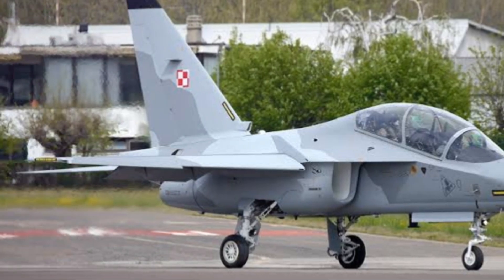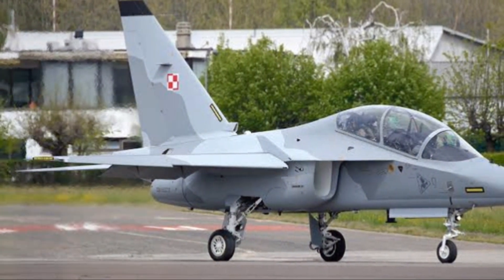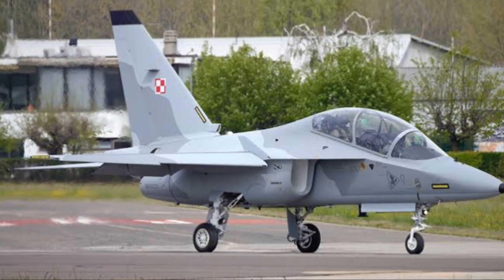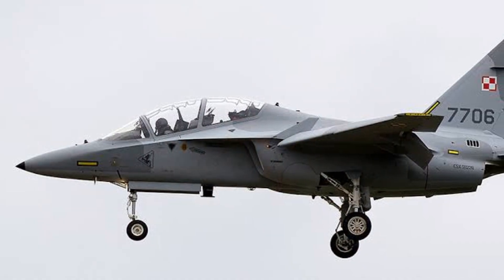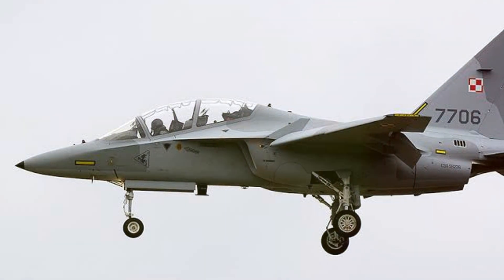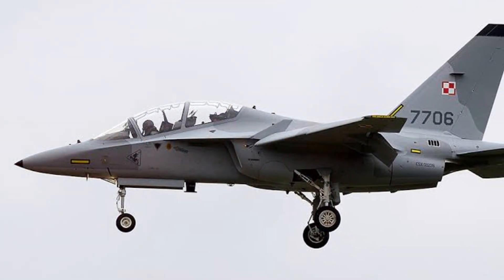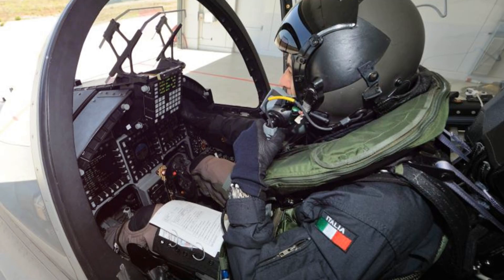But what's a fighter jet without speed and manoeuvrability? The M346 excels in both. It's powered by twin Honeywell F124 engines, allowing it to reach a top speed of over 650 miles per hour. The jet's sleek design and powerful thrust-to-weight ratio provide exceptional manoeuvrability, enabling it to outperform many of its competitors in dogfight situations.